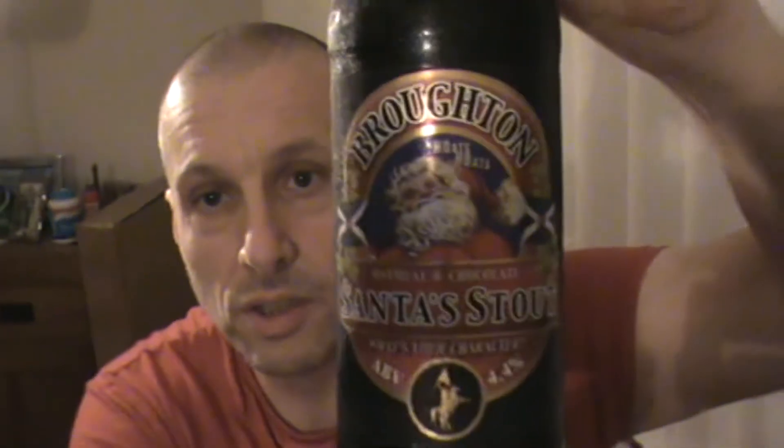It's me Sofa King Drunk, back again with yet another beer review. The one I've got to review just now is one from the Broughton Brewery — one of my favourite Scottish breweries — and it's Santa Stout.